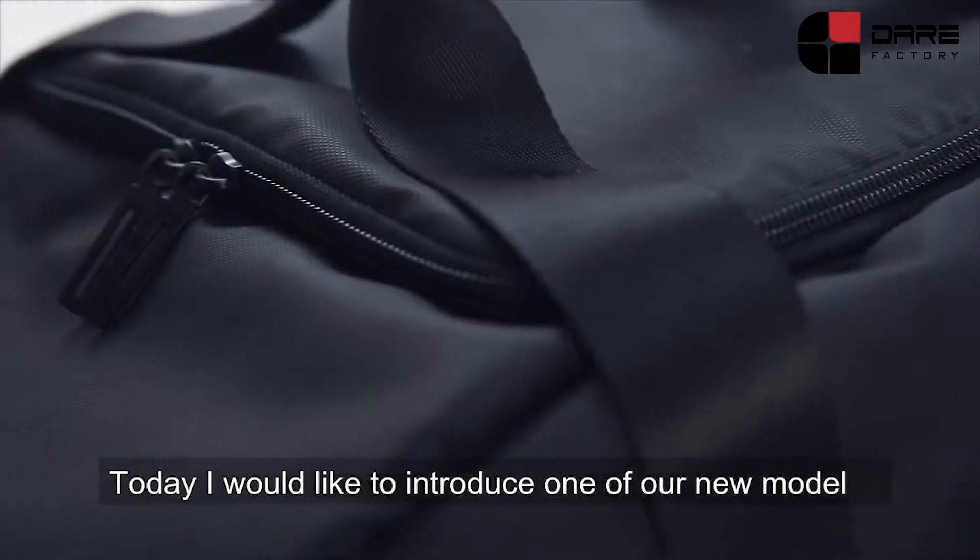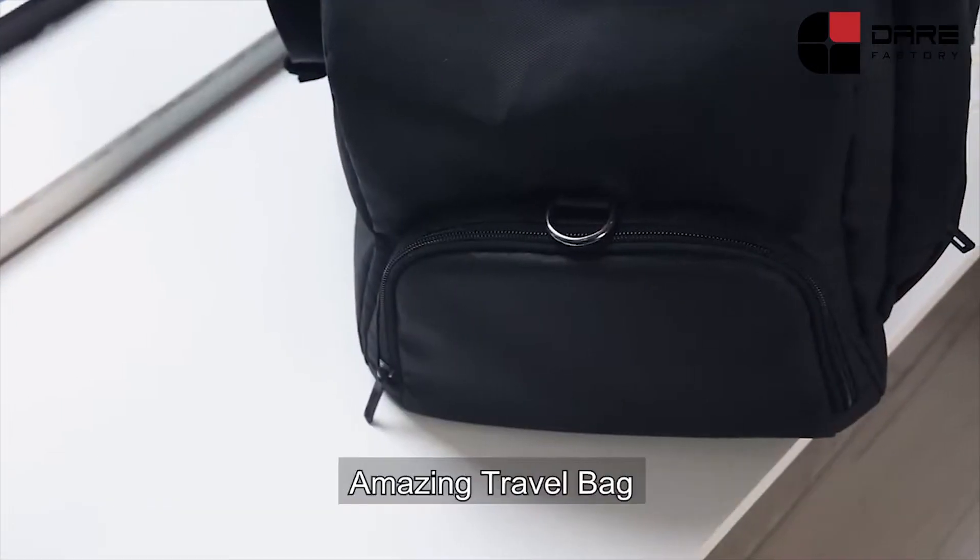Hello everyone, today I would like to introduce our new model, amazing travel bag.